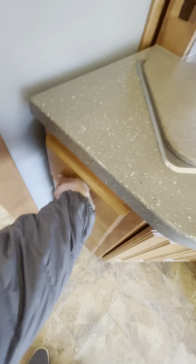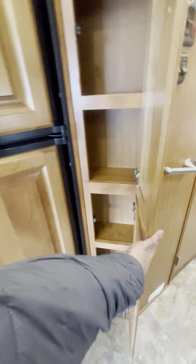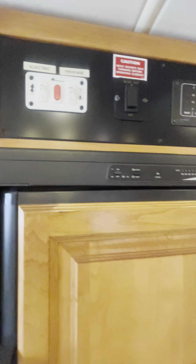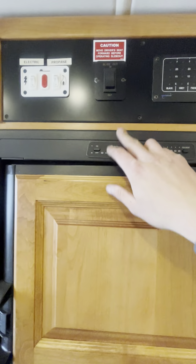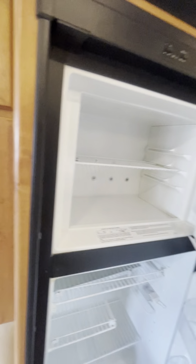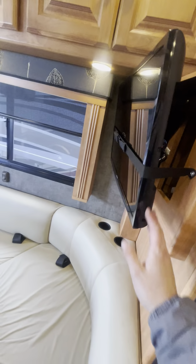Look at the wood quality — the woodworking is very nice. There's a little pantry here. On this side you've got a propane or electric water heater. You've got your slide button, your tank level reading, and here's the refrigerator — it's electric or propane. There's also a TV on a swivel.